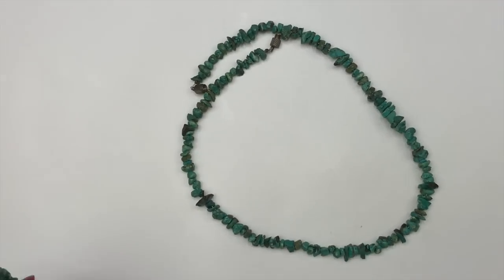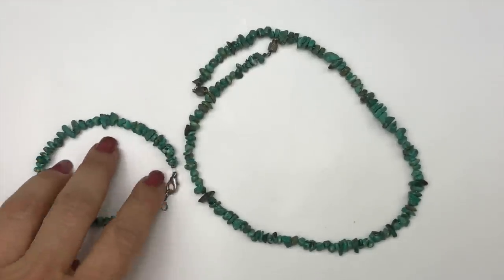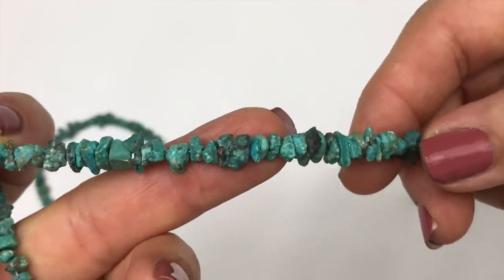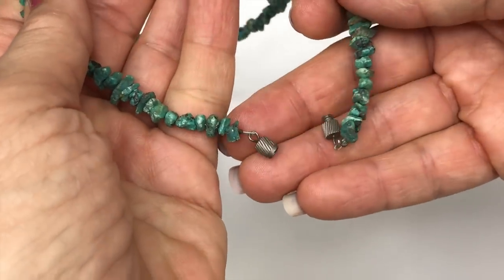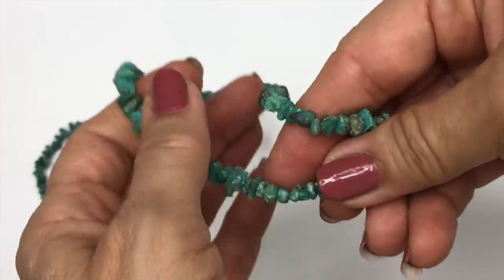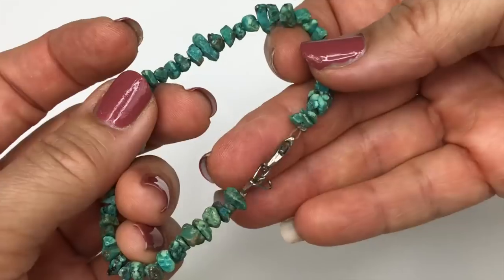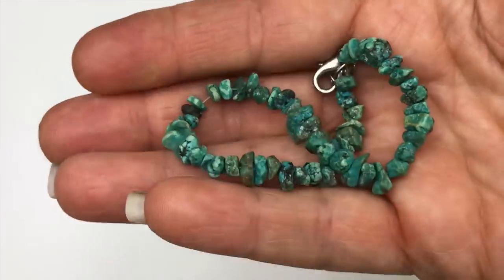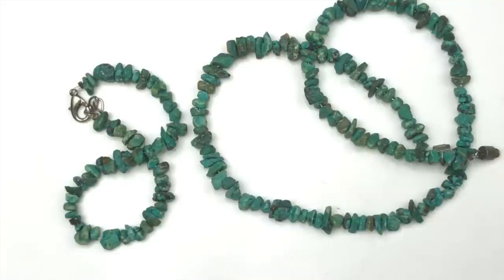Here's a little set — a necklace and a bracelet. I'm pretty sure they're homemade, and the beads I believe are genuine turquoise chips. The necklace has a twist-on barrel clasp, and the bracelet has a lobster clasp — both with those turquoise chips. I'm not sure if I'll be listing these or not; I'm going to think about it and put them aside for now.